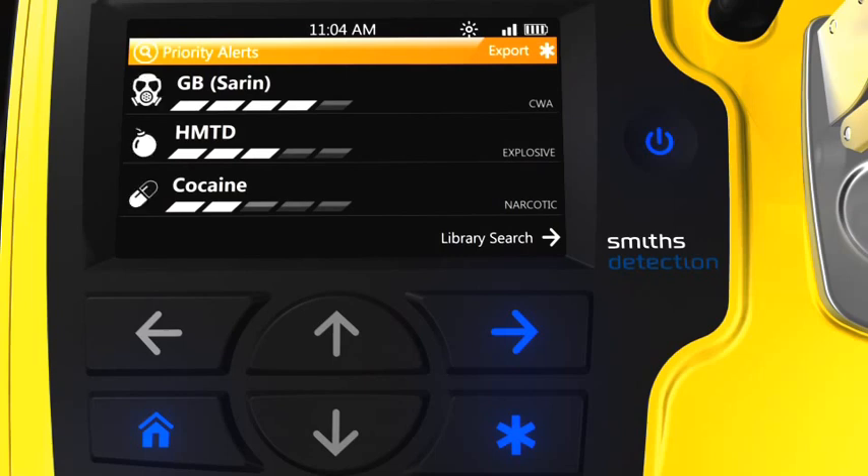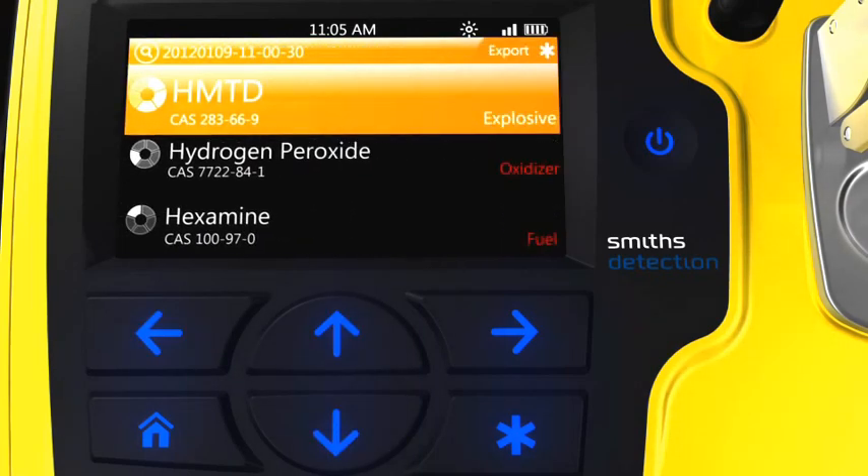Immediately after receiving a priority alert, a user can export the result file wirelessly to a command center by selecting the star key. The file will arrive at the command center within a few seconds, and the operator can then elect to run a full library search or select the home button to exit.